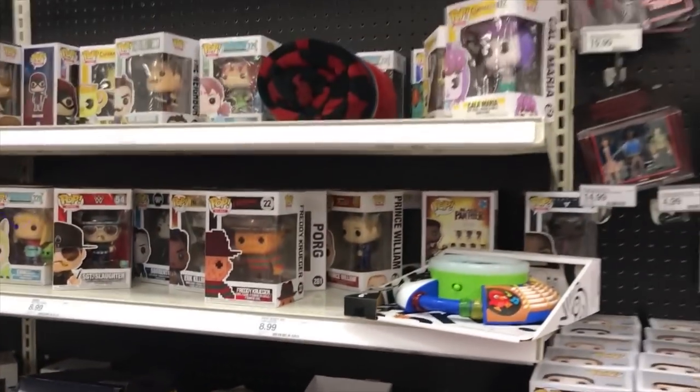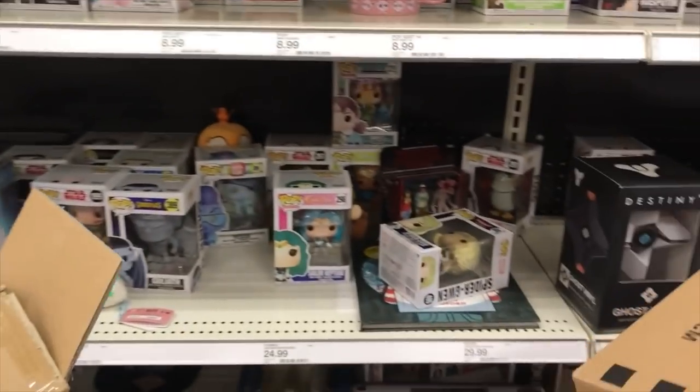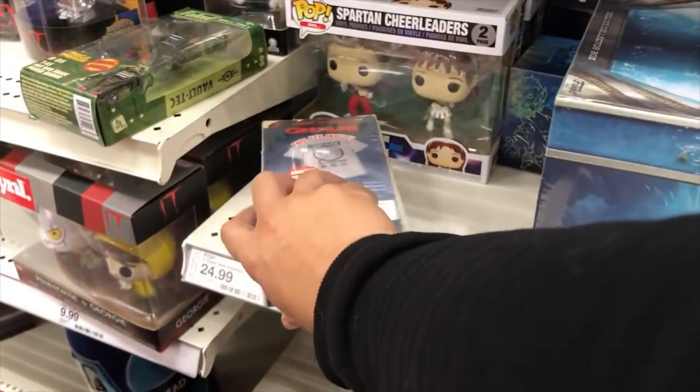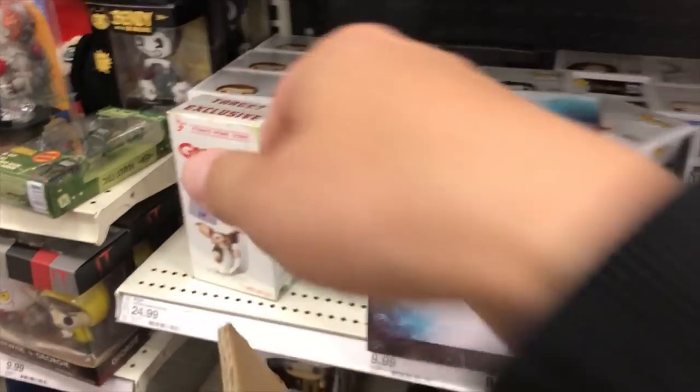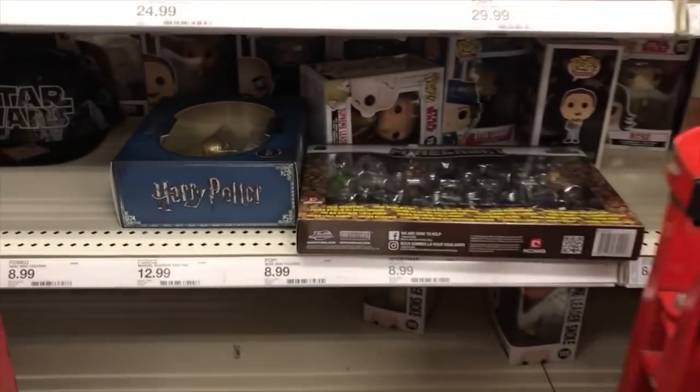Can't really see the Pop selection because I'm going to have to move the cart here. Oh, they got an Aquaman set here. Spartan cheerleaders. Gremlins T-shirt. Can't really see what's under here — looks like it might be plushies, let me move this aside.